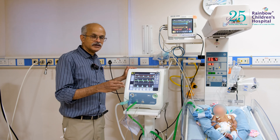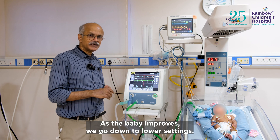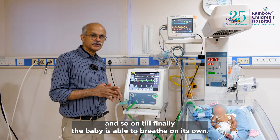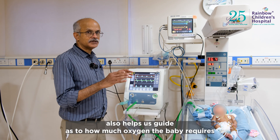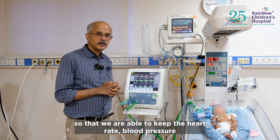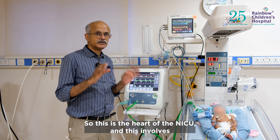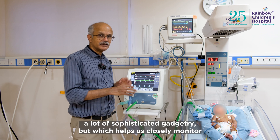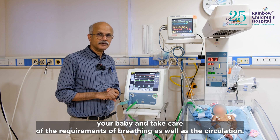The sicker the baby, the higher the requirement for ventilator support. Higher settings such as high frequency ventilation may be used if the baby is very sick. As the baby improves, we go down to lower settings — conventional ventilation, non-invasive ventilation, and so on — until the baby is able to breathe on its own. The multi-parameter monitor also helps guide how much oxygen the baby requires, keeping heart rate, blood pressure, and breathing rate within acceptable numbers.